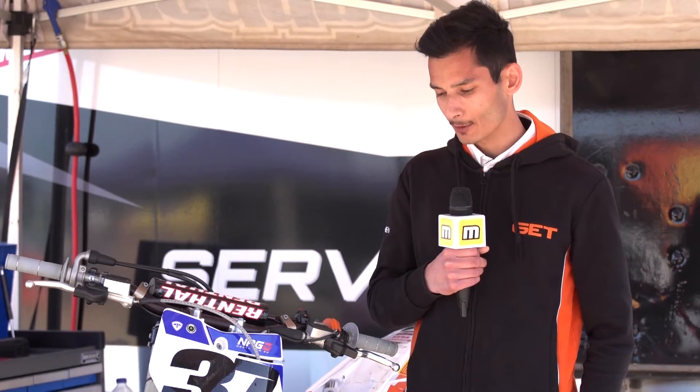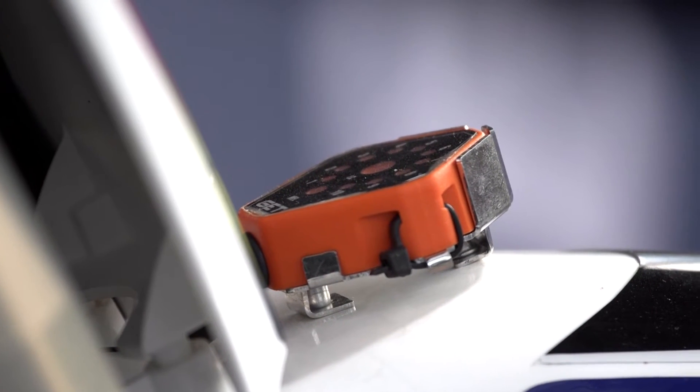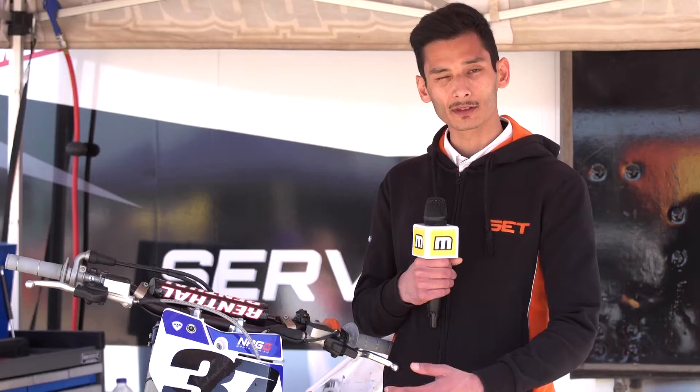Once the rider is at the gate, we give them the possibility to engage this launch control system. Once engaged, it allows the rider, through this little dash with the other LEDs, to reach the right spot of the RPM for the start.